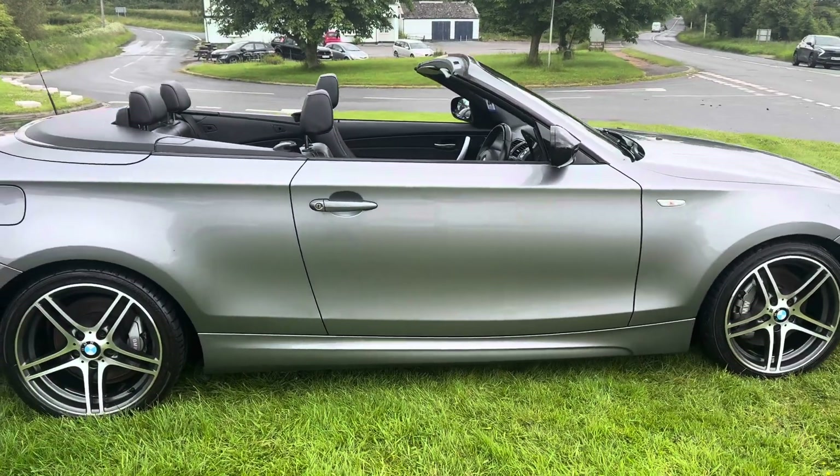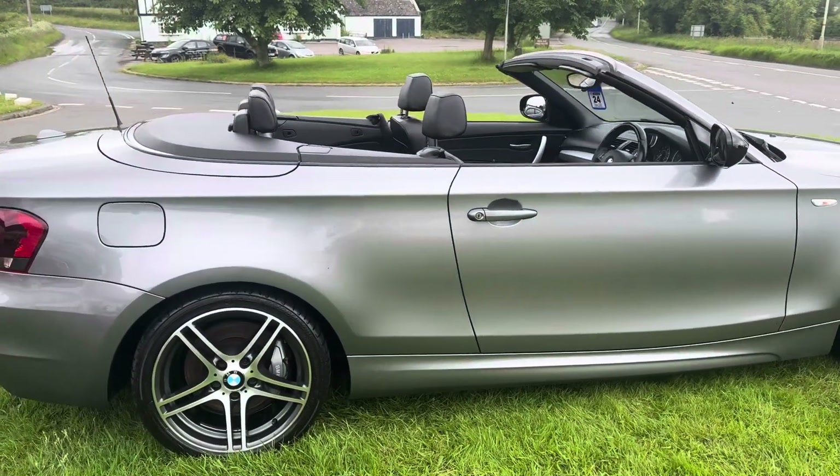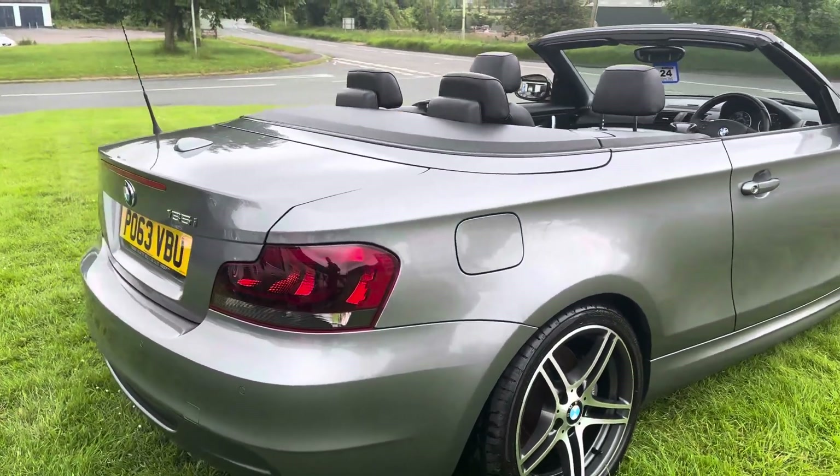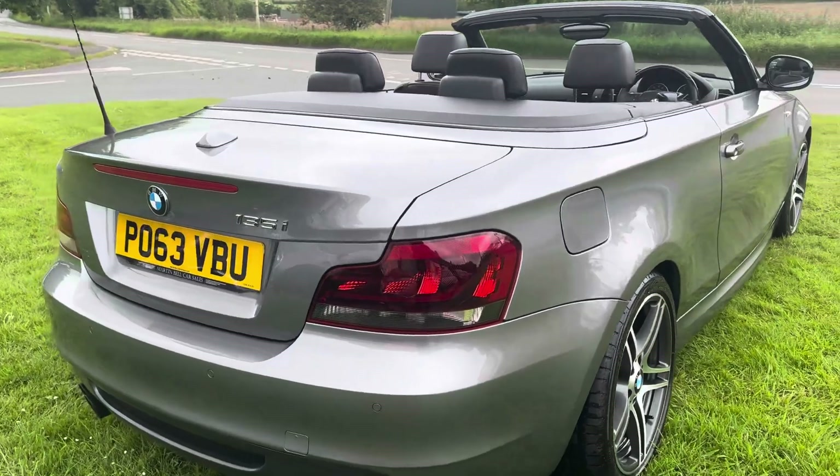I've had a good inspection of this car. It just looks a nice, honest, genuine car. The guy's always had it garaged. The MOT tester did comment how clean it was underneath the chassis — his words, not mine.